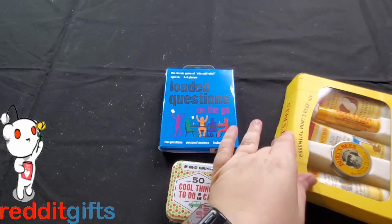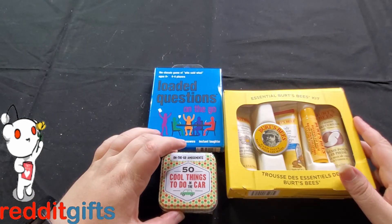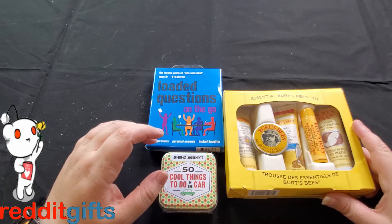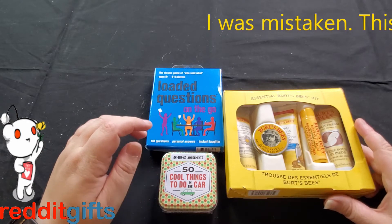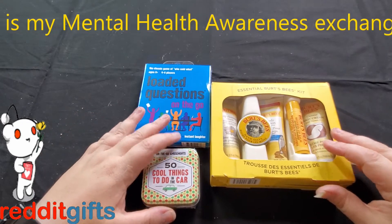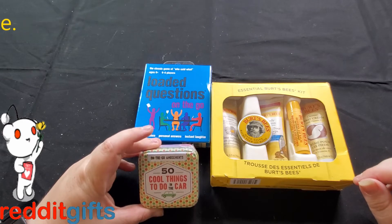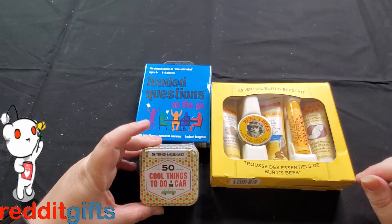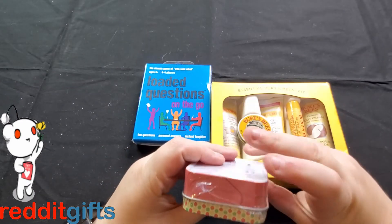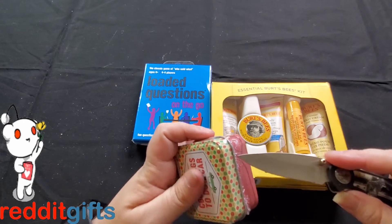I'm not sure which exchange this was for — I think it's Simple Pleasures since I already got my Mental Health one. There's a box here: '50 Cool Things to Do in the Car on the Go — Amusements.' It's a little tin. Let me see what some of those cards say.